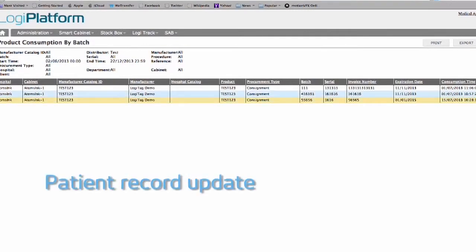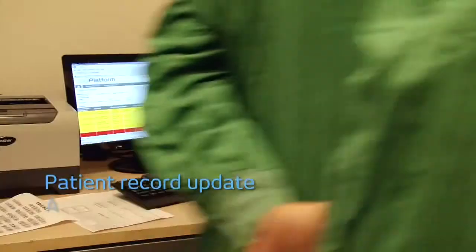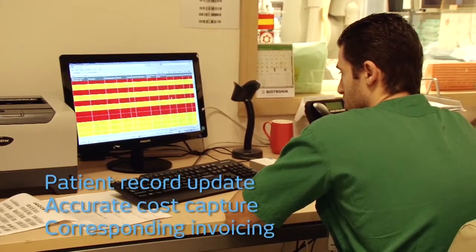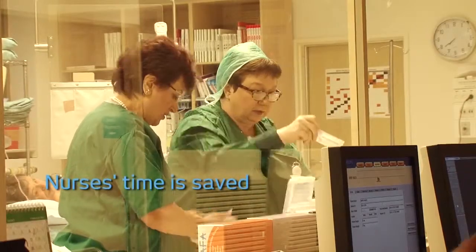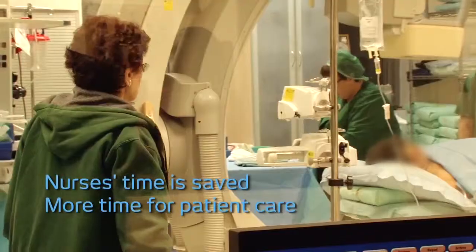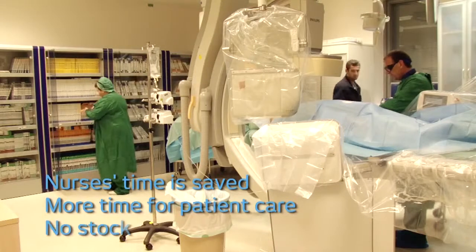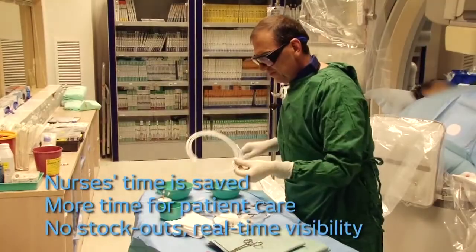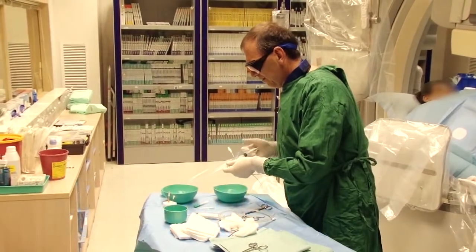Consumed items are automatically linked to patients' accounts, enabling accurate cost capture and corresponding invoicing. Nurses no longer need to track used or expired items, enabling a significant rise in direct patient care. And with no stock-outs, doctors are guaranteed to have devices readily available when critically needed.